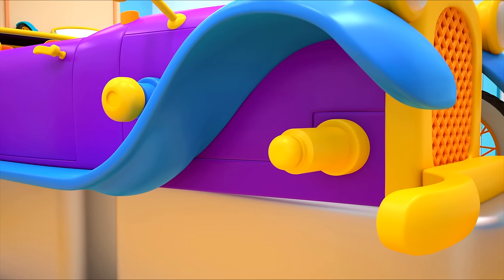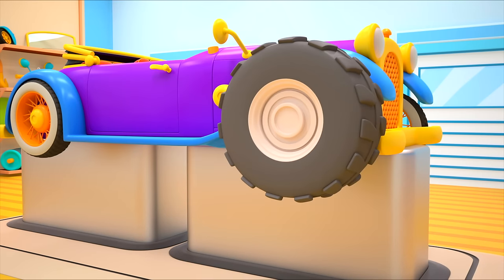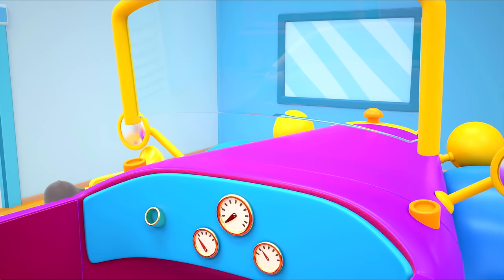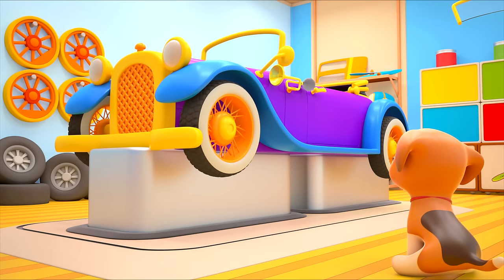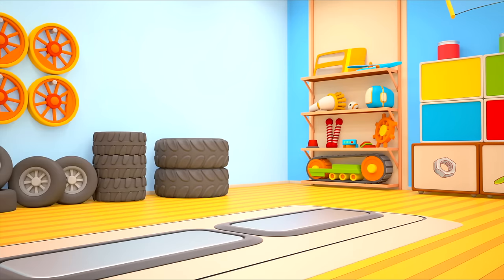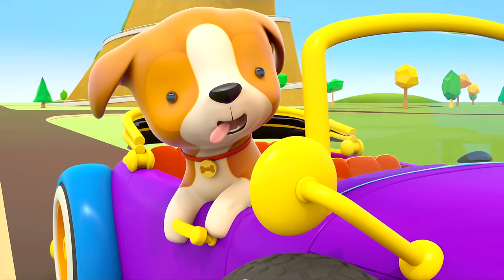Beautiful! But the car is still missing its front wheels. This one's too big, this one too — but the third one fits. Let's attach the windshield and the steering wheel the puppy found. All done! Puppy, do you want a ride? Let's go! The old-fashioned car is driving quickly down the road. The puppy loves going for rides.